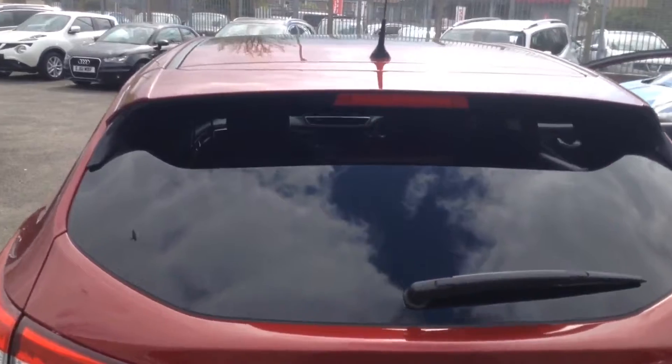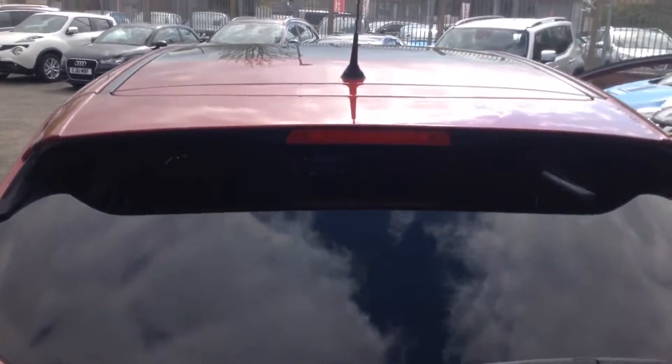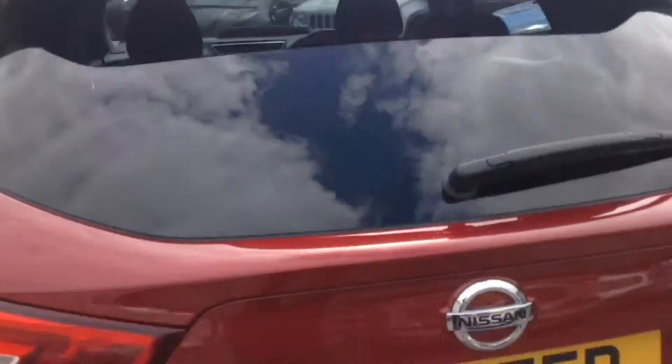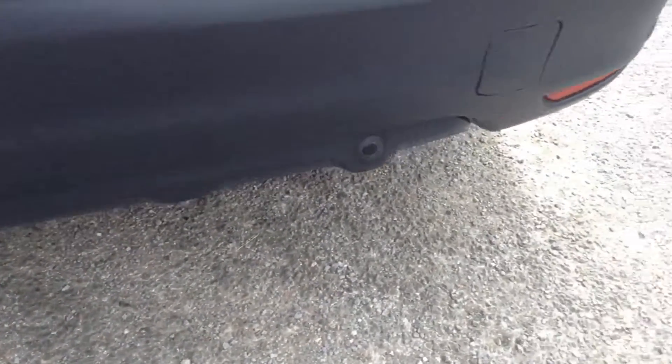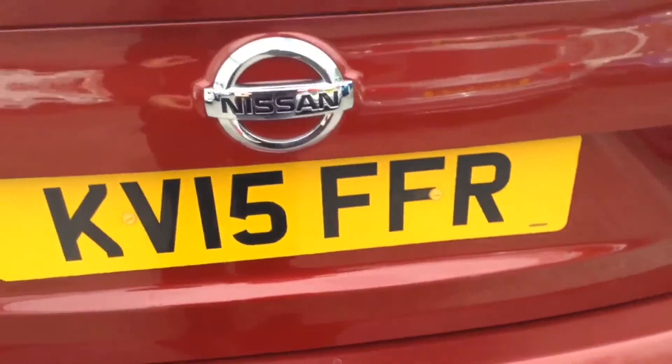As we reach the tailgate, you can see at the very top there is a roof spoiler with an integrated high-level third brake light. Together with the rear parking sensors at the back as part of the Safety Shield technology. Taking a look into the boot itself, you can see it's a pretty decent size — around 430 litres in all.